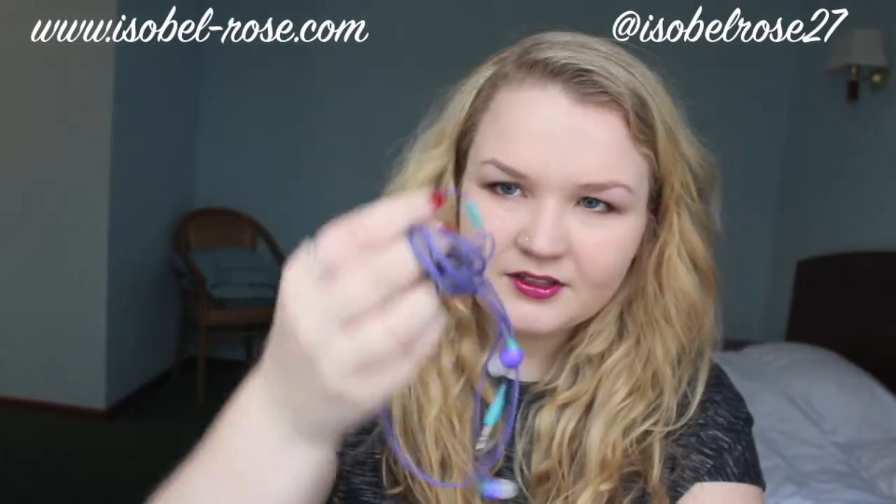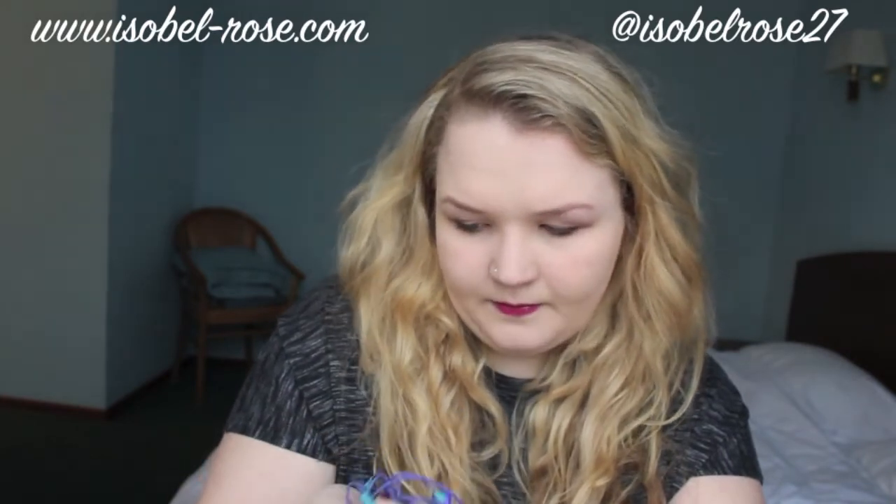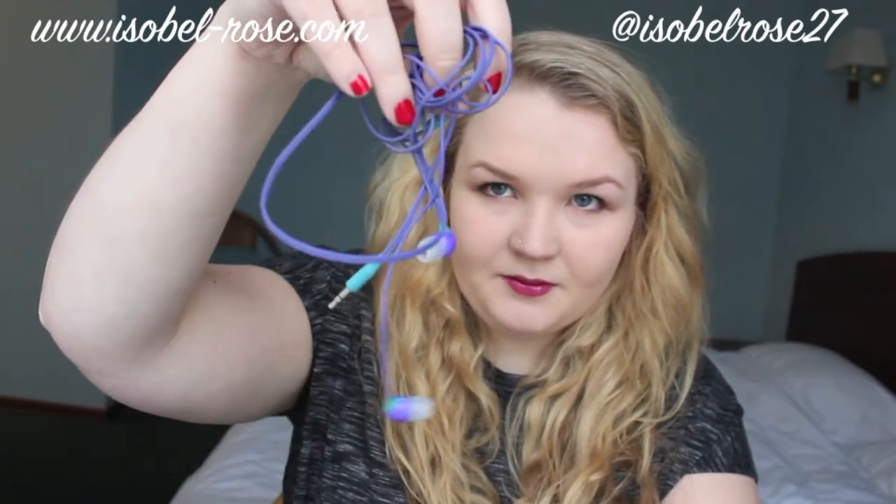My headphones — these are from Philips, I think. These are really good, these have lasted me for ages.